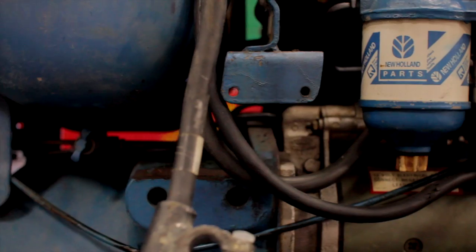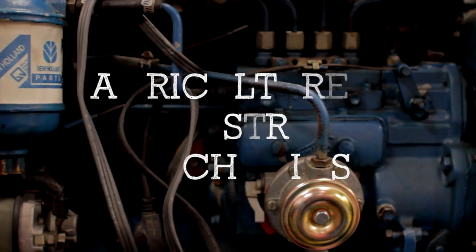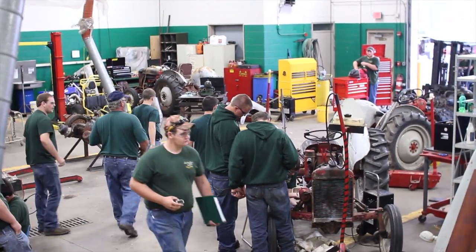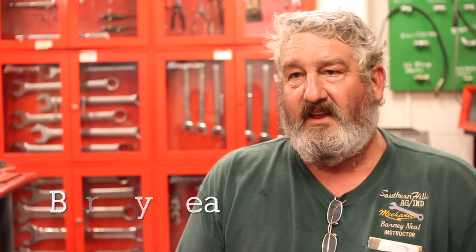Hi, my name is Gage Daly. Welcome to Agricultural and Industrial Mechanics. Here in this program we do everything from weed eaters to semis. They learn hands-on how to work on transmissions, how to set up rear ends, how to rebuild engines.